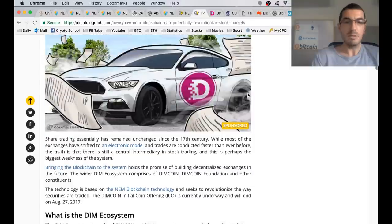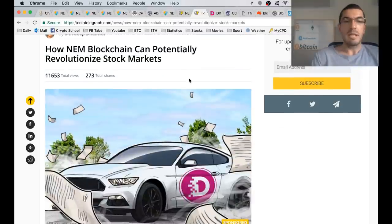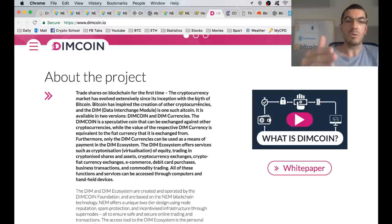The next project I want to touch on is Dimcoin, which can potentially revolutionize stock markets. What they're doing is trading Dimcoin against other cryptocurrencies in pairs on what will be an exchange of sorts — allowing you to tokenize currencies, cryptocurrencies, stocks, and ETFs in the future on this Dimcoin project.